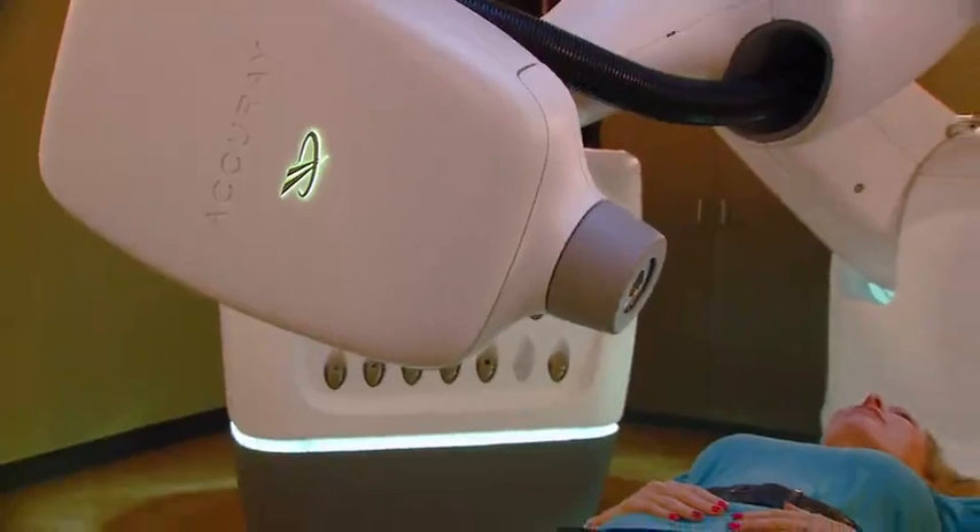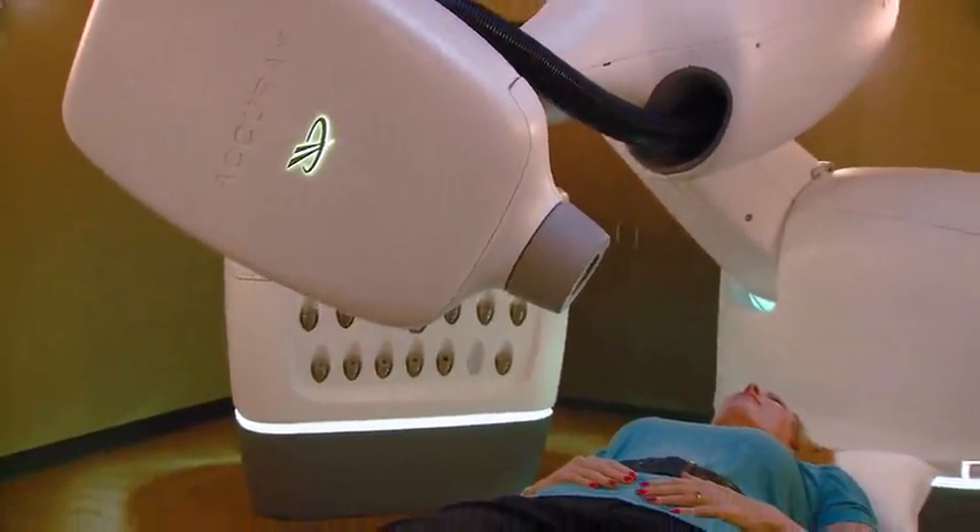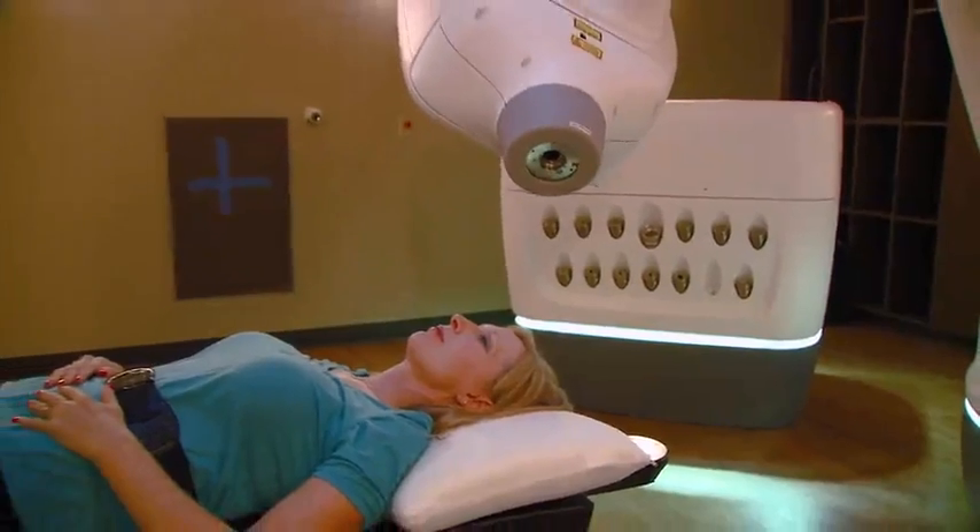In fact, we can treat all types of brain tumors and even conditions of the brain that are non-cancerous. One of the major benefits of the CyberKnife is that we can treat in one fraction, or we have the option of treating in multiple fractions, such as three or five fractions, and sometimes this helps to reduce side effects.